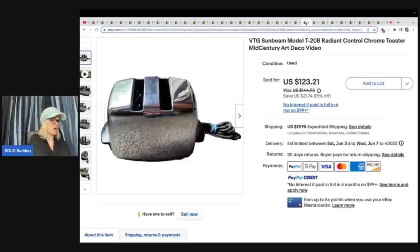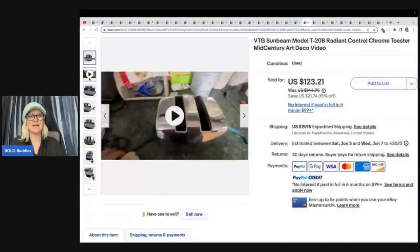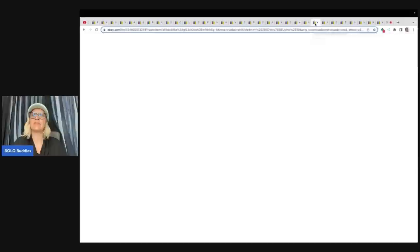How about this toaster? I love seeing these — they have that mid-century Art Deco look. It actually is vintage. Look how cool it is, and they have a video showing how it works — because they are the video pros right here. They sold this for $70 best offer. Got it at an estate sale for $6, and it looks like the buyer paid shipping on that as well.